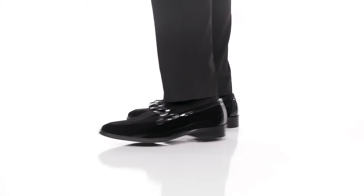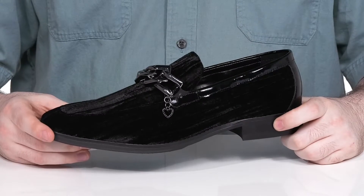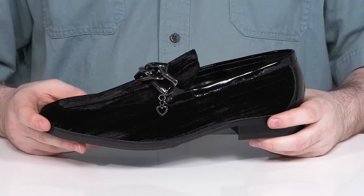Accentuate your style when you're wearing this professional yet casual look from Aldo. This unique loafer uses a soft corduroy upper that adds a flair of style to every outfit.